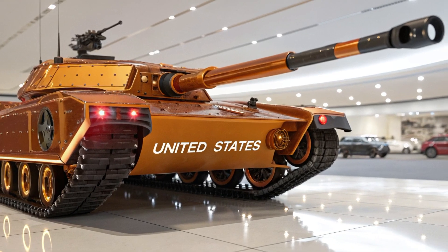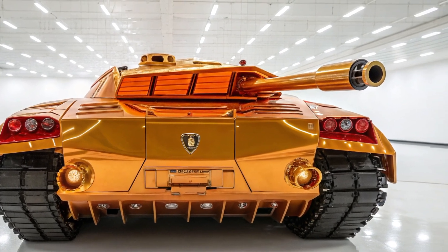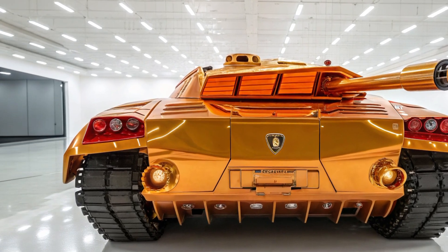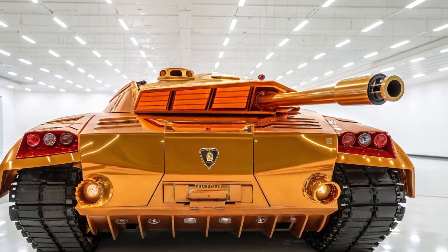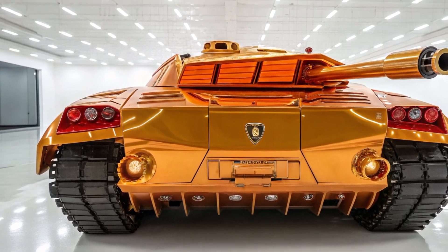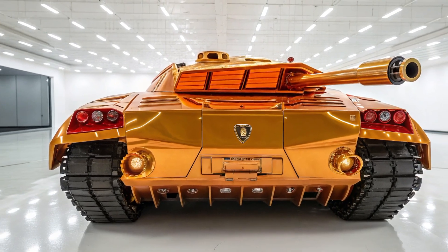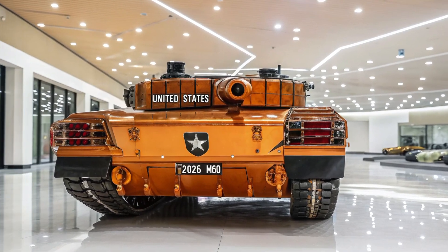Performance-wise, this tank has already been put through several field trials and the results are solid. Its accuracy on the move is one of the best in its class, and it has shown high survivability rates in simulated combat scenarios. The AI-assisted targeting alone puts it a step ahead of most NATO and eastern counterparts.